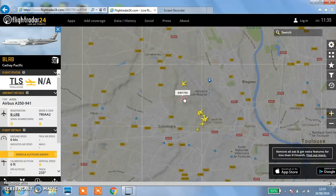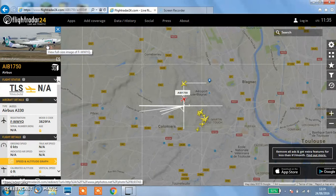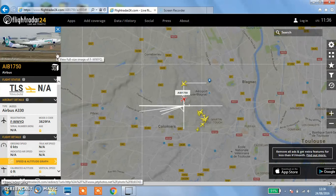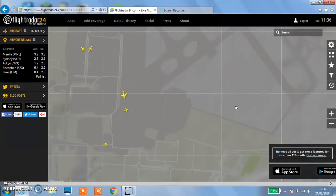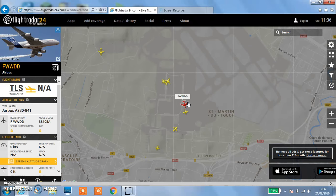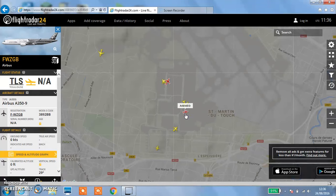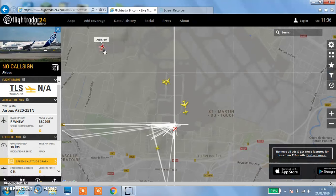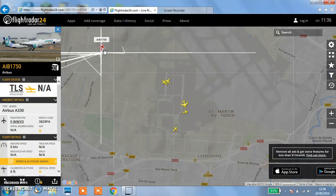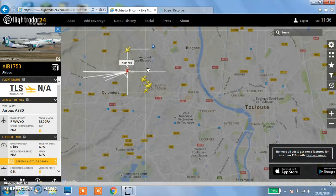There's an A350 - it's for Cathay Pacific. There's an Airbus A330 for Everlop! I'm actually going on Everlop Airlines next year. There's an A330 in Toulouse - it's AIB1750. There's also an A380. There's another A350, and there's an A320neo. It's showing as AIB1750 - it's Everlop.